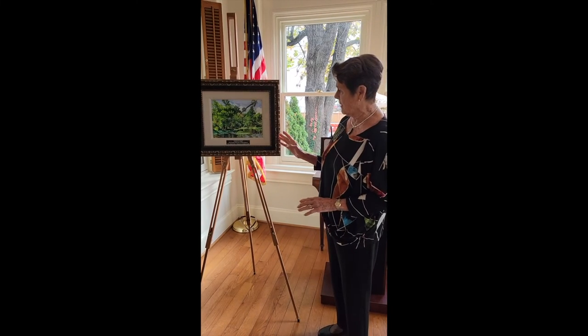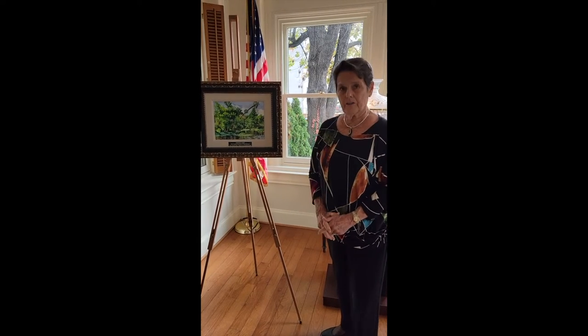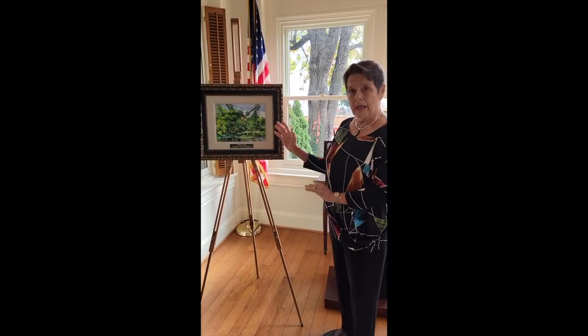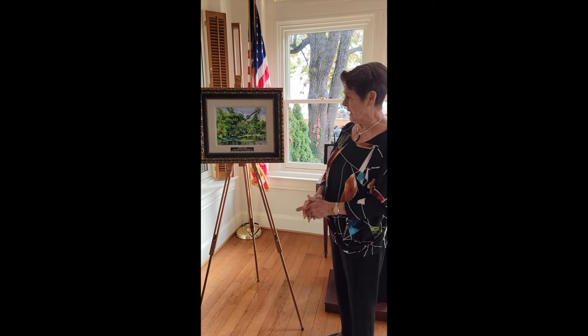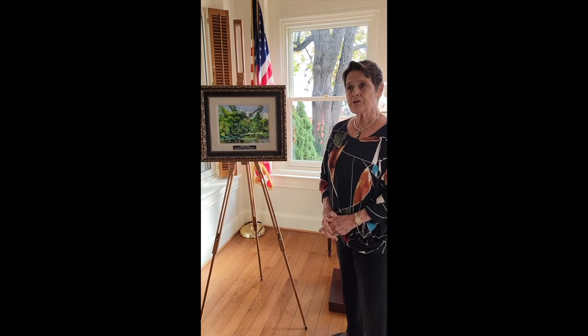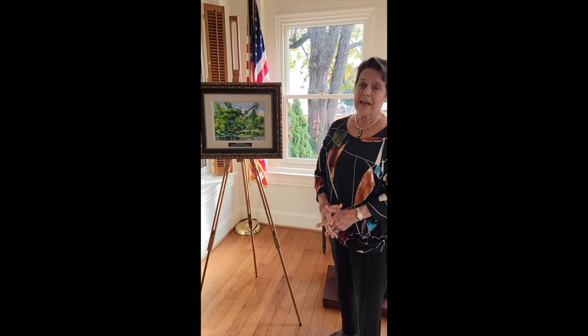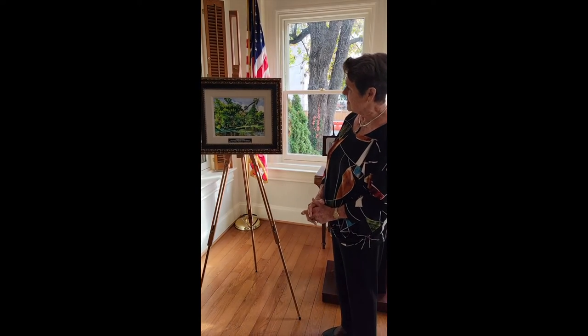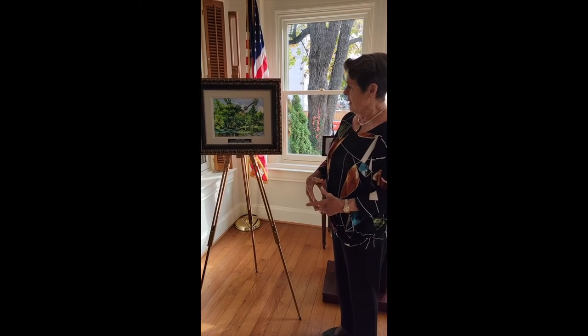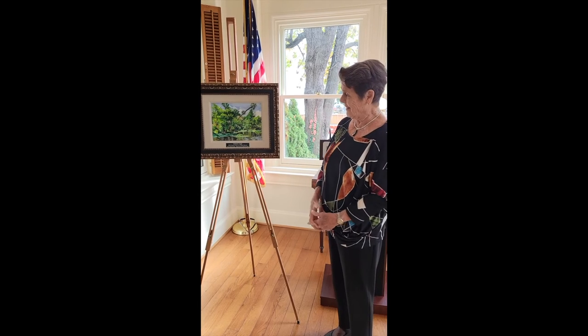The other interesting thing about this painting, besides the location, is the fact that it's a watercolor with no glazing on it — no glass, no plexi. It's on canvas, specially treated for watercolor, and it's relatively new. I'm not even sure the watercolor societies are accepting it for shows yet. But I like it because it gives me a chance to not have to deal with the heavy-duty framing with the glass and the mat and everything — you just spray it with a fixative when you're done, and there it is.